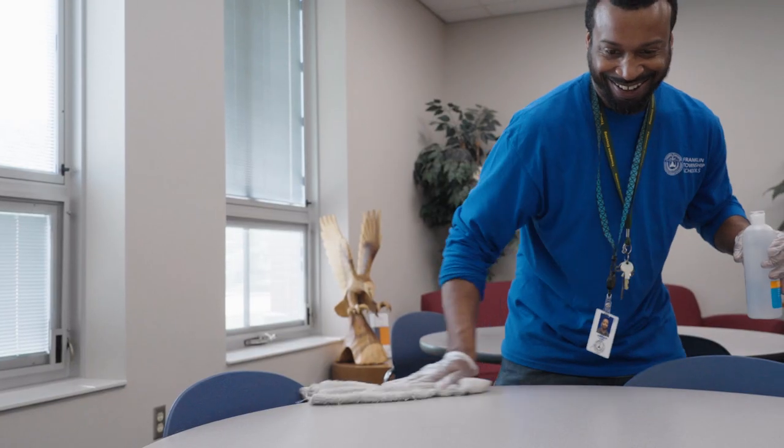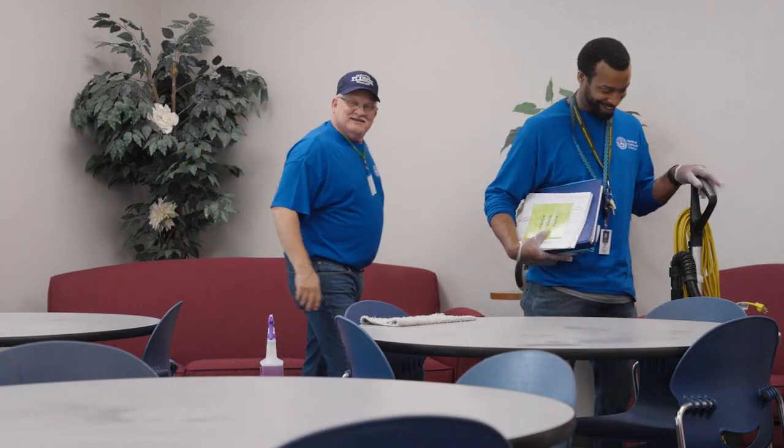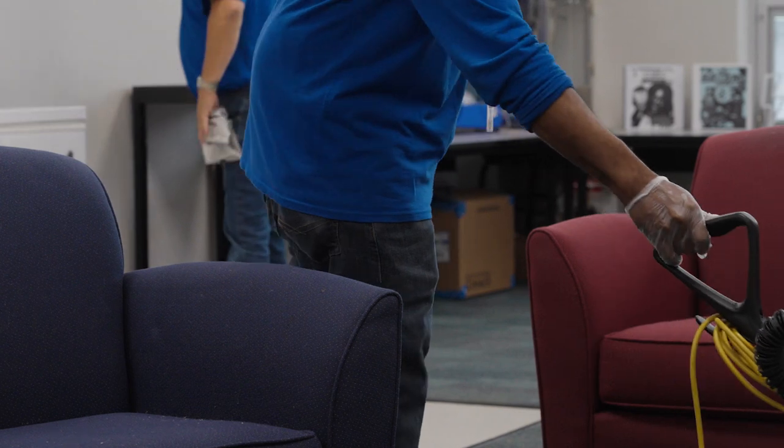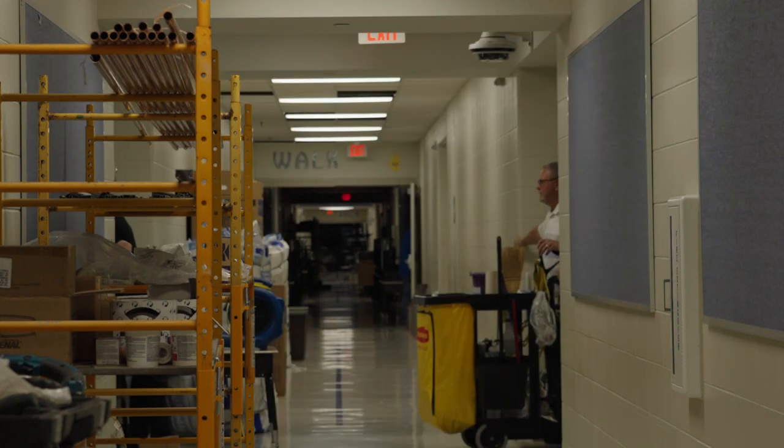It is a big responsibility that the custodians have to clean the schools every day, and they take it very seriously. But they also enjoy the interaction with the kids — they love working for them, they love the sense of community. We like working together as a team, getting the job done so everyone can be safe, healthy, and happy. Our people have a common goal; we work together, support each other, communicate well, and at the end of the day we find time to enjoy each other's company.